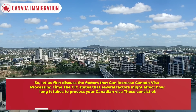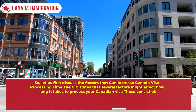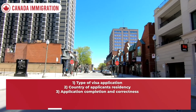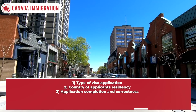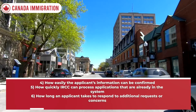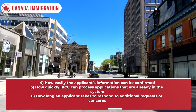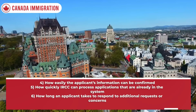Let us first discuss the factors that can increase Canada visa processing time. The CIC states that several factors might affect how long it takes to process your Canadian visa. These consist of: one, type of visa application; two, country of applicant's residency; three, application completion and correctness; four, how easily the applicant's information can be confirmed; five, how quickly IRCC can process applications already in the system; and six, how long an applicant takes to respond to additional requests or concerns.